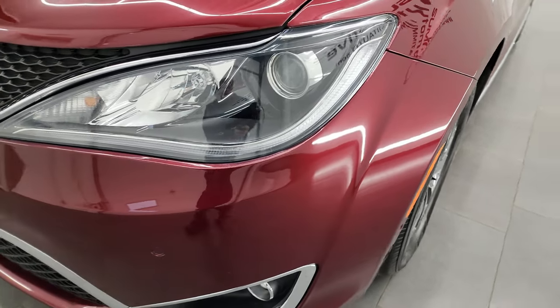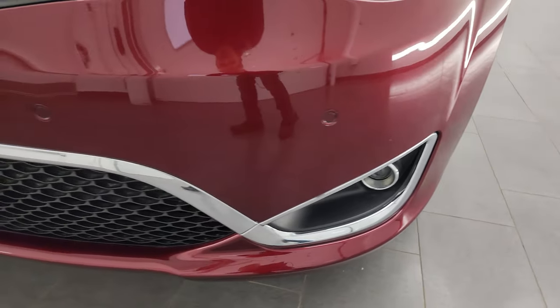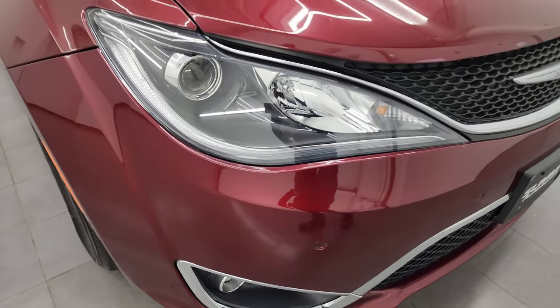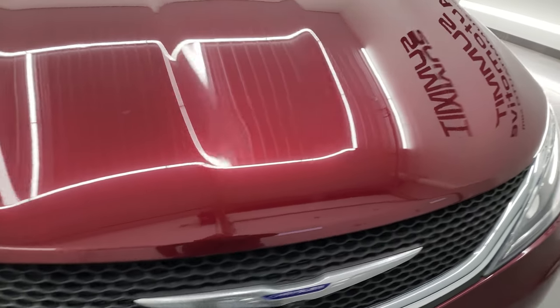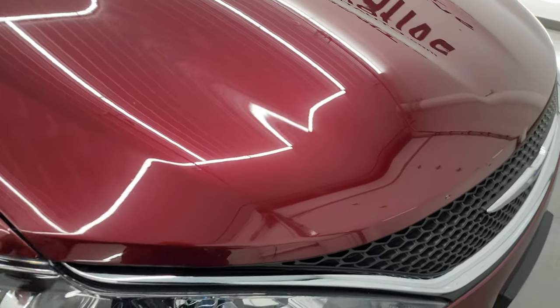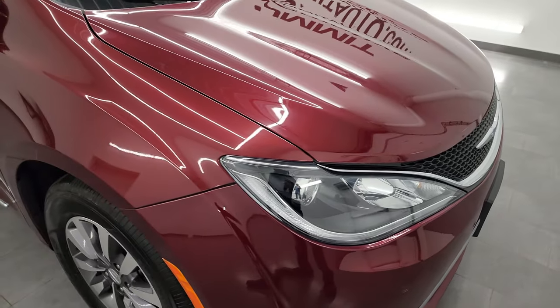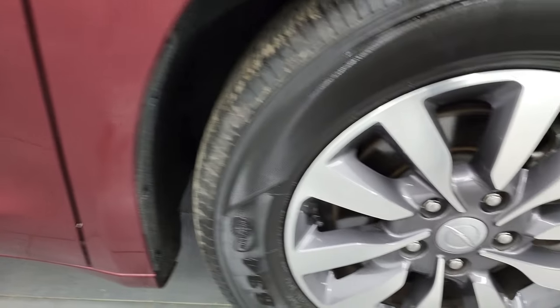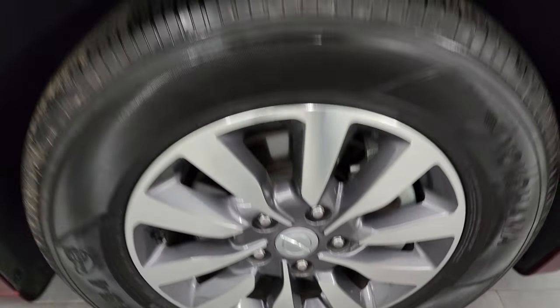Coming around the front you get the projector lamp headlamps, the LED running lights, and the projector lamp fog lamps. Front bumper parking sensors and the front bumper itself is in great shape. I didn't see any dents or dings on the hood nor any corrosion — you always got to check for that on these Pacificas, but this one looks really good. Passenger side front fender is in great shape, and the passenger side front wheel has no scuffs or scrapes. The velvet red pearl coat is also known as Delmonico red, or Snazberry on the Jeeps.